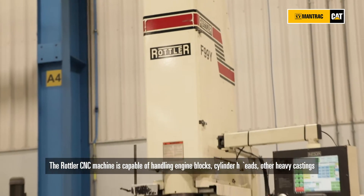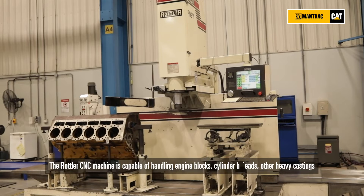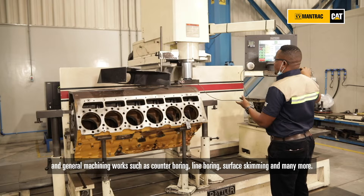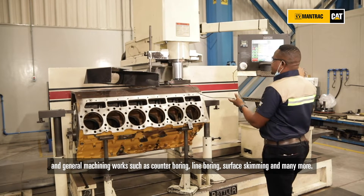The Rotler CNC machine is capable of handling engine blocks, cylinder heads, other heavy castings, and general machining work such as canter boring, line boring, surface skimming, and many more.